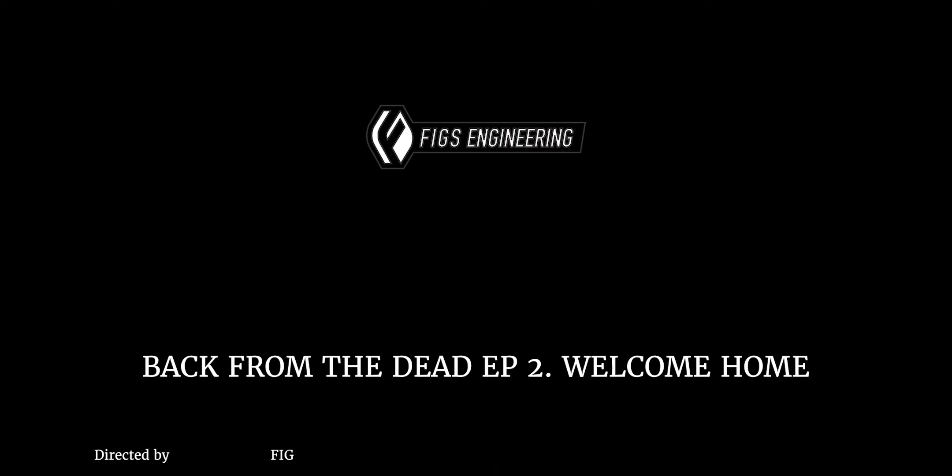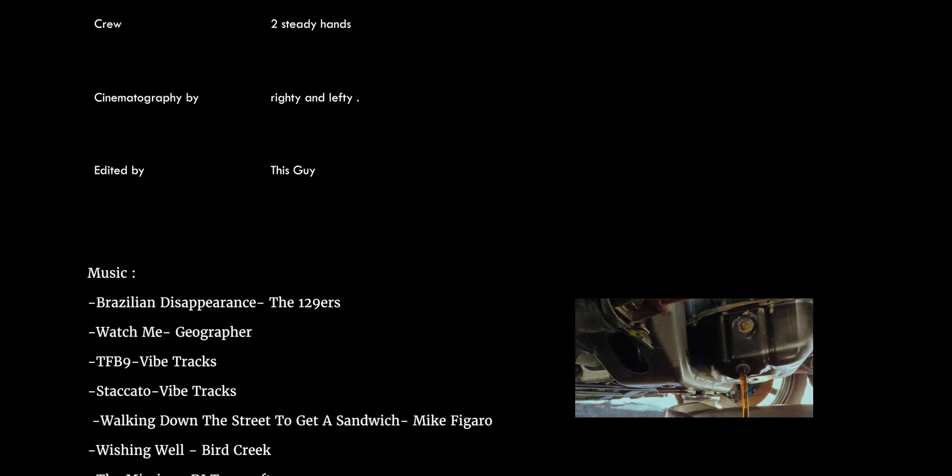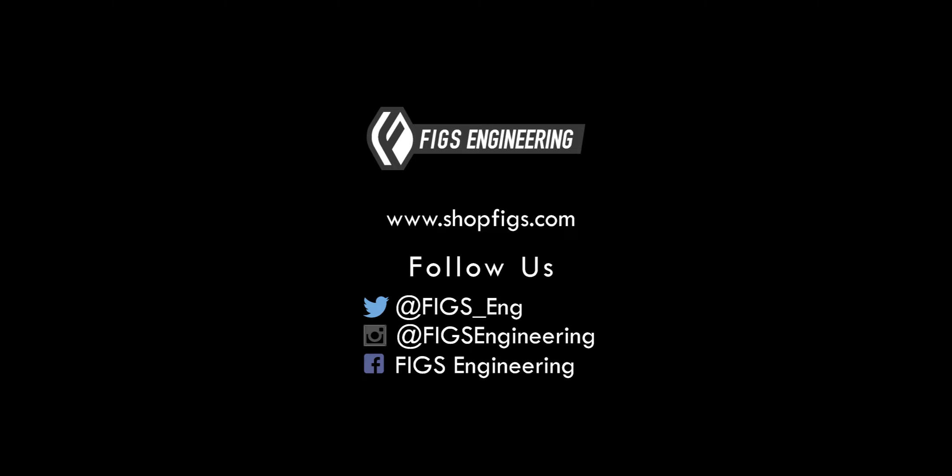That's it for episode two. I hope you enjoyed this episode. Stay tuned for the next episode, where we do a baseline engine mechanical — we will do a leak-down, do an oil inspection, and we'll also give this thing a start and see what it sounds like after nine years. Like and subscribe, I hope you enjoyed this video. And if you have any questions about FIGS Engineering, the products that we make, or the services that we offer, please visit www.shopfigs.com, visit our blog, go to Facebook, like our page, and stay tuned for more updates. Thanks again for watching.